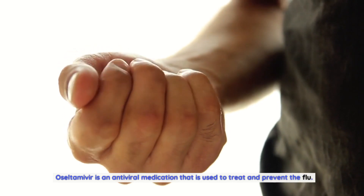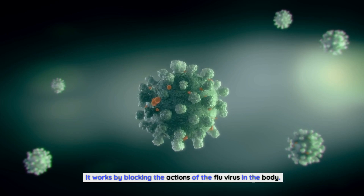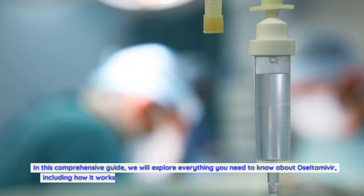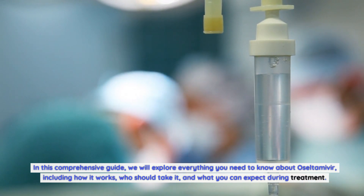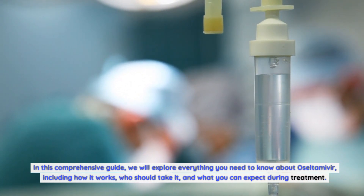Oseltamivir is an antiviral medication that is used to treat and prevent the flu. It works by blocking the actions of the flu virus in the body. In this comprehensive guide, we will explore everything you need to know about oseltamivir, including how it works, who should take it, and what you can expect during treatment.